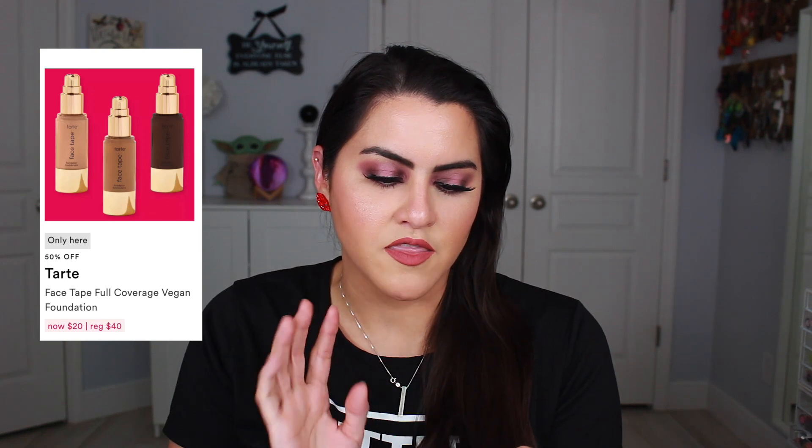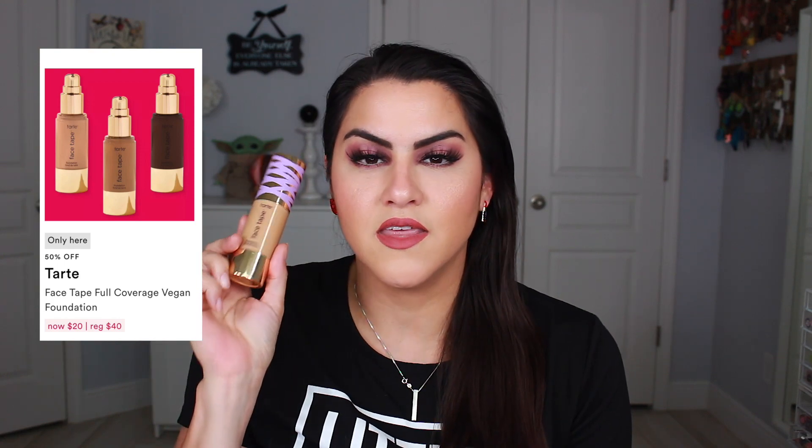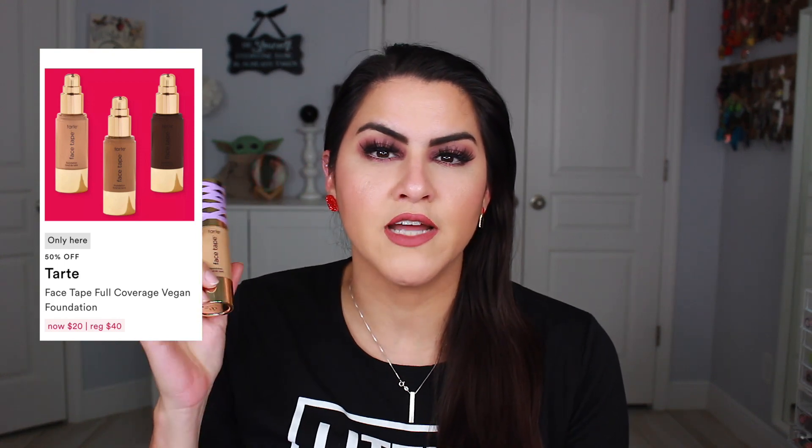Let's go ahead and get started. The first day, on March 12th, the thing that I have tried that I really enjoy is the Tarte Face Tape. This foundation is very full coverage — I do kind of water it down nowadays with oil — but if you're looking for a full coverage foundation this one is really really great, and almost all of these things are going to be 50% off.